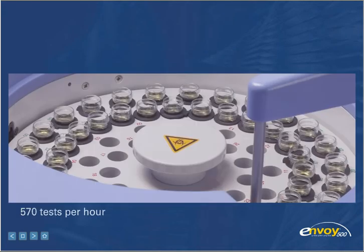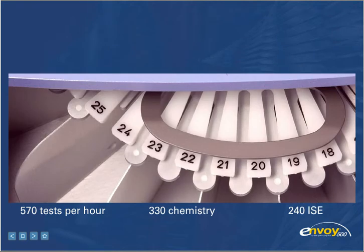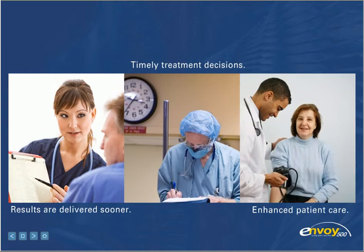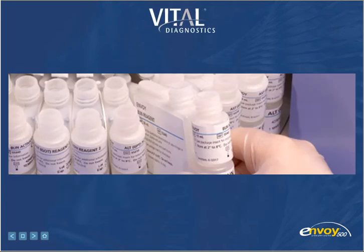How fast is it? It produces 570 tests per hour, making it ideal for high-volume environments. The Envoy delivers results sooner for timely treatment decisions and enhanced patient care. And with Envoy, you get the complete backing of Vital Diagnostics.